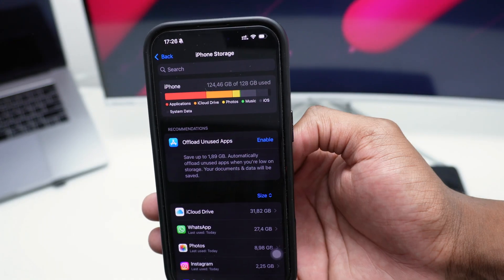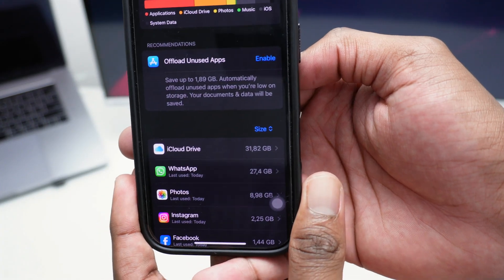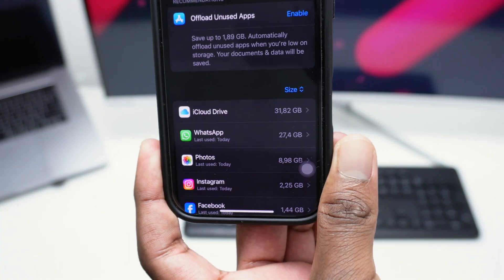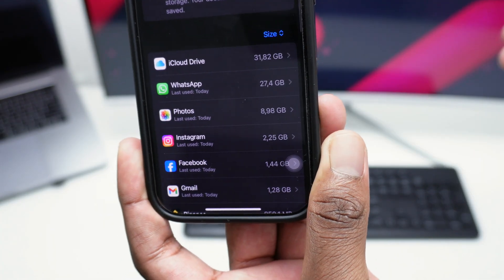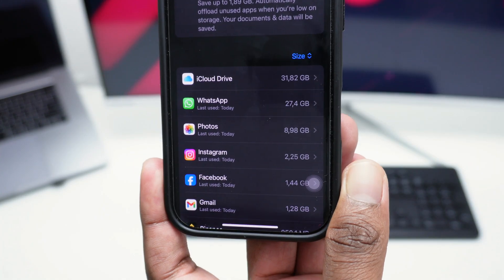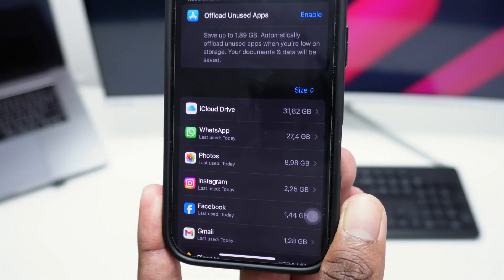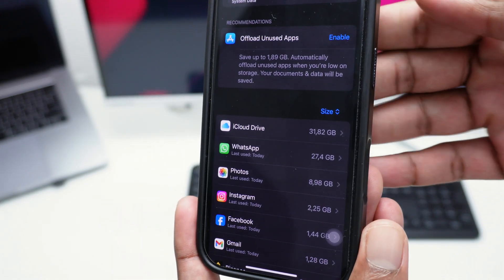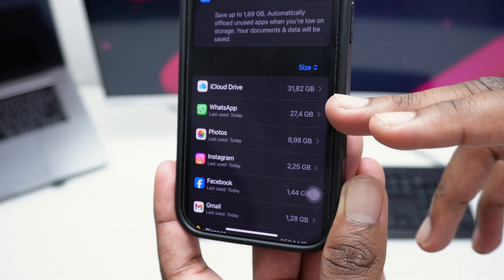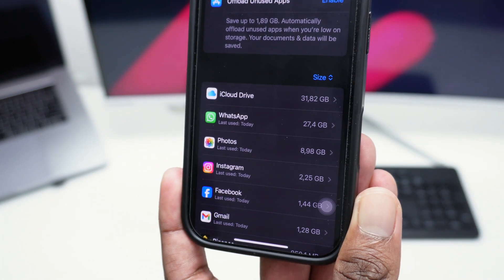Freeing up storage isn't as simple as tapping one button — you need to go app by app to find out what you can clear. Looking at my apps, I can see that iCloud Drive, WhatsApp, Photos, and Instagram are occupying a lot of space. The most common apps that occupy space are WhatsApp, Photos, and Drive or Files on my iPhone.